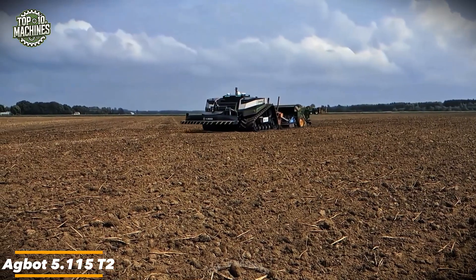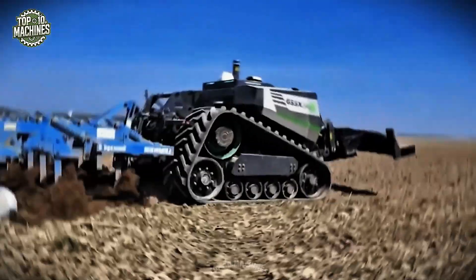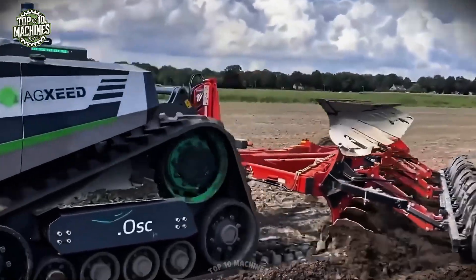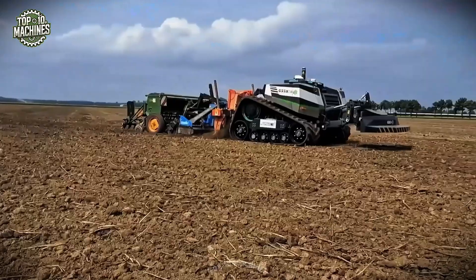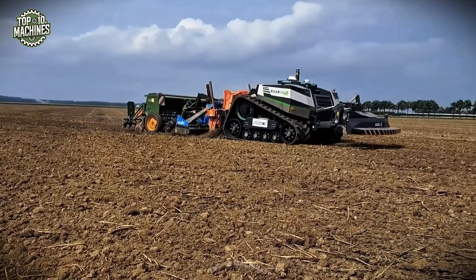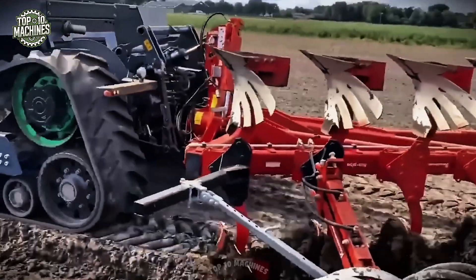The Agbot 5.115 T2 is a fully autonomous plowing machine engineered for high-efficiency fieldwork. With a working width of 13 feet and a plowing depth of up to 12 inches, it covers up to 15 acres per hour. Powered by a robust electric motor and guided by advanced sensors, it delivers precise, consistent results with minimal operator input. Designed to save time and labor, the Agbot 5.115 T2 represents a smart, forward-thinking solution for modern, data-driven farming operations.